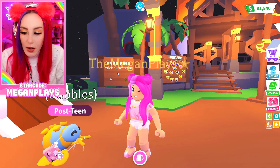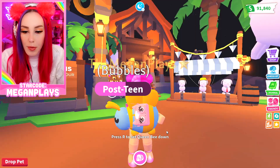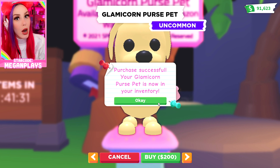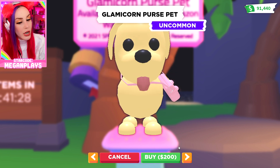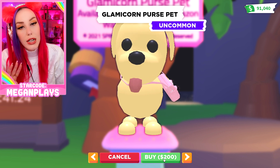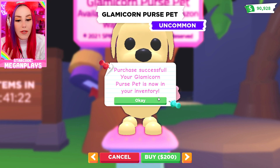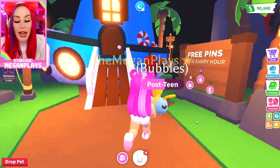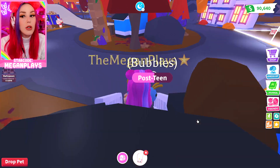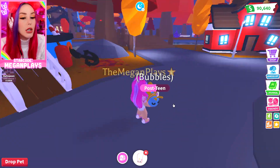Bubbles, why are you sleeping? Don't you want to show off your brand new purse pet? Hold on — let's buy a couple more because honey needs one, Sparks needs one, Milkshake needs one, Bubbles has one, but we'll get an extra just in case. And another one for good measure, and another one to make it an even number. There we go. Let's go ahead and let Bubbles take her nap so she'll feel a lot more comfortable showing off this cool new purse accessory.